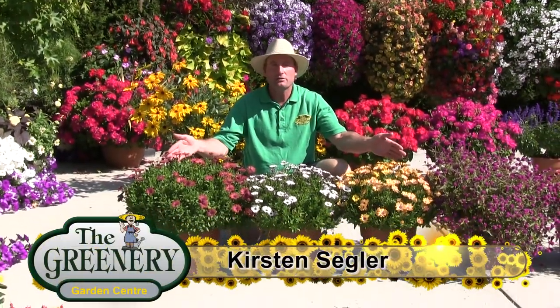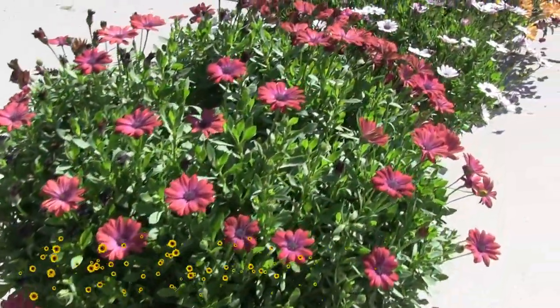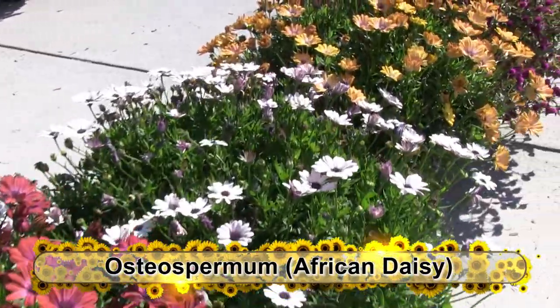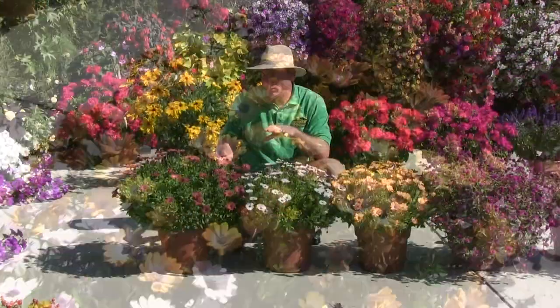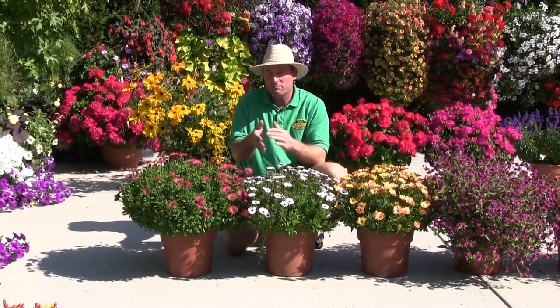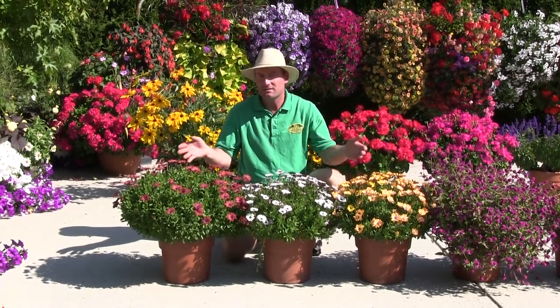These next three pots are varieties of osteospermum, sometimes called African daisies. It's the first year we've mentioned these in one of our videos. This new series that came out this season is great — it's a little more compact, smaller flowers maybe, but heavier blooming. Just awesome, and look at them come through at the late season.